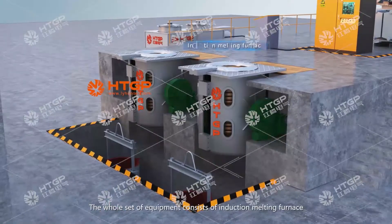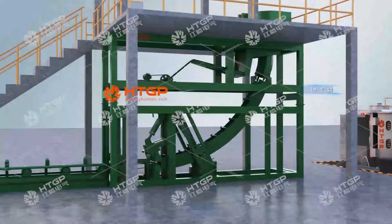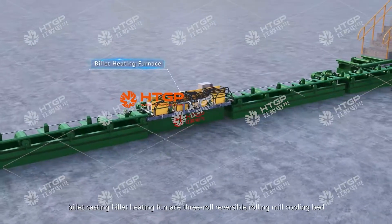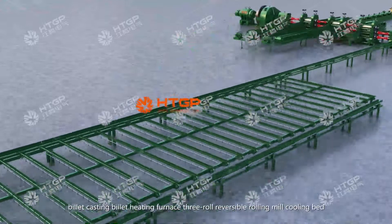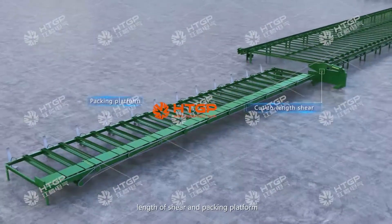The whole set of equipment consists of an induction melting furnace, billet casting, billet heating furnace, 3-row reversible rolling mill, cooling bed, and a cutting shear and packing platform.